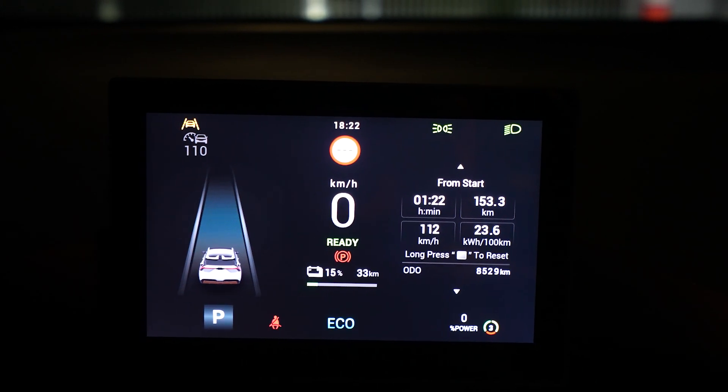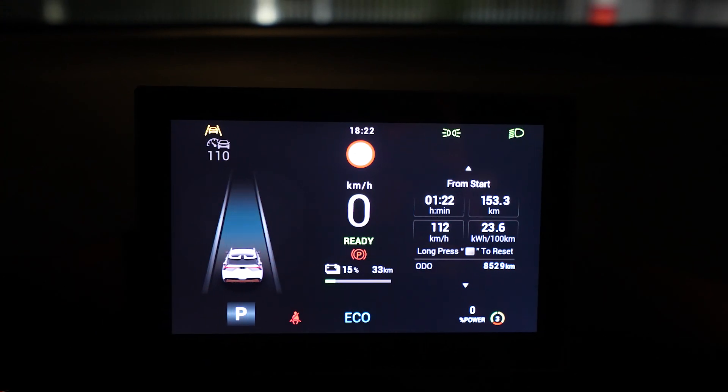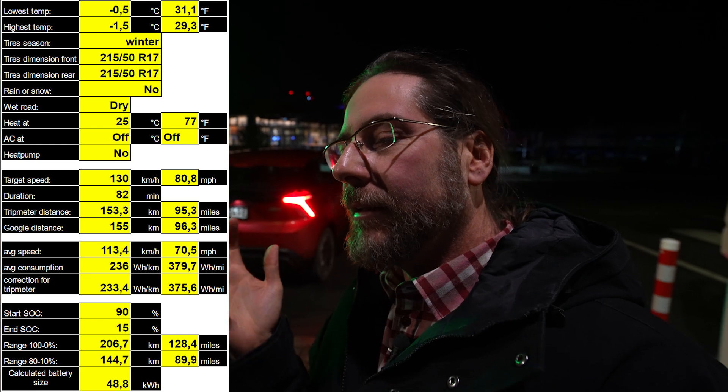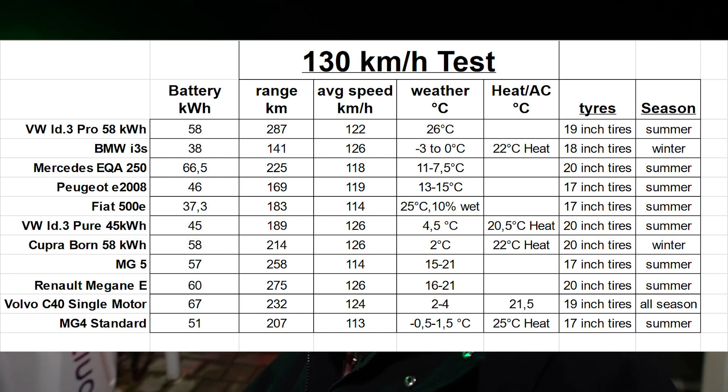I arrived with 15 percent, drove 82 minutes, 153 kilometers, consumption 236 watt hours per kilometer. I'll do a charging test now. The range numbers are a bit hard to present because in the last quarter I was driving 50 to 100, not 132, which is why the average speed is very low. I'll put the numbers here — what the car says and what really happened — including the range.